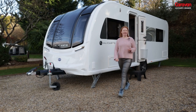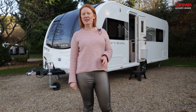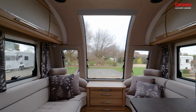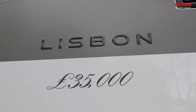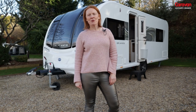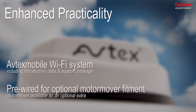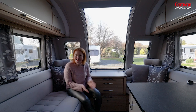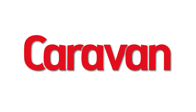There are lots of touches which make the Alicanto Grande Lisbon a fantastic caravan if you're looking for something with a real luxury touch. The Lisbon will cost you just under £35,000 and it's packed full of exciting new features. Plus, one of the main draws is that you'll get free Wi-Fi. So that's the Alicanto Grande Lisbon — what do you think? Let us know in the comments below. We'll see you in the next one. Bye-bye.